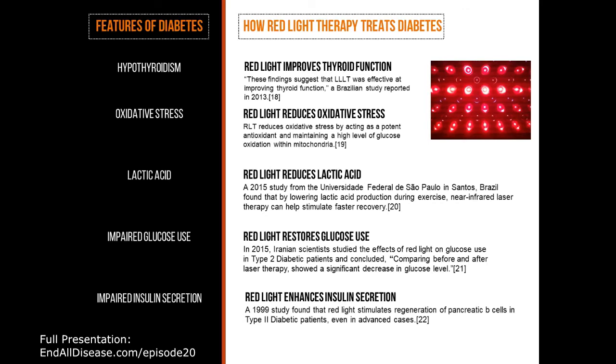And there you go. All five of those features of diabetes can be restored and corrected using red light therapy.